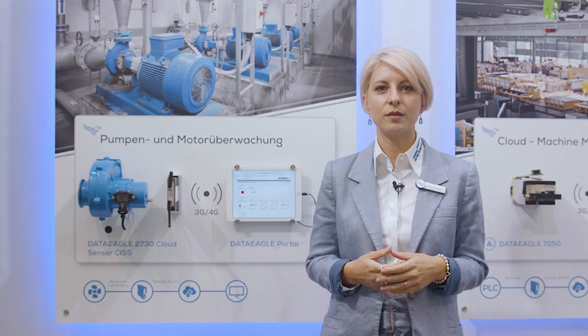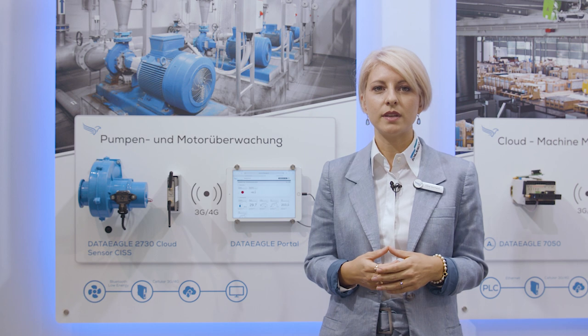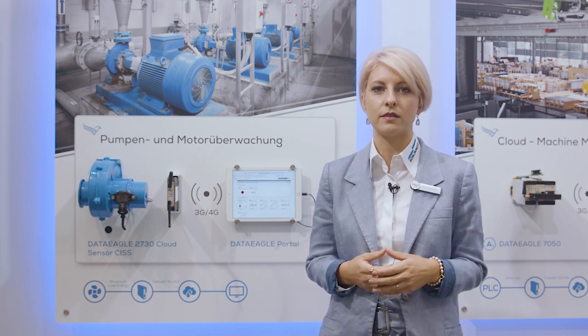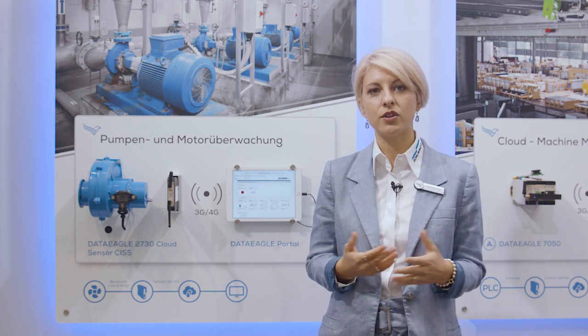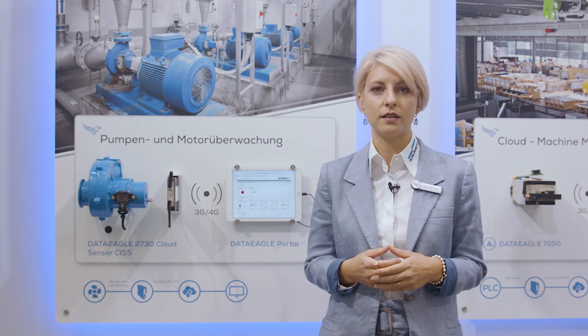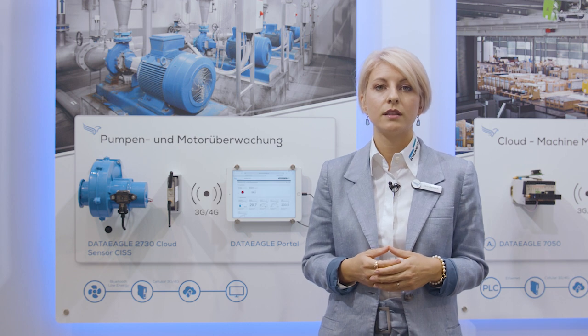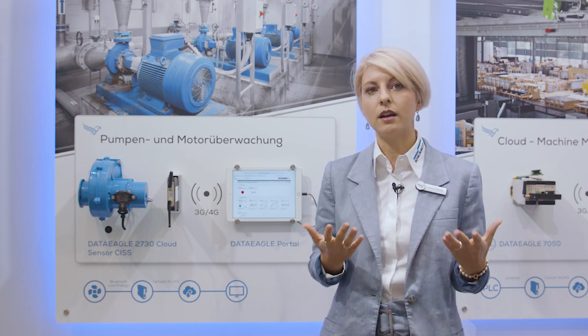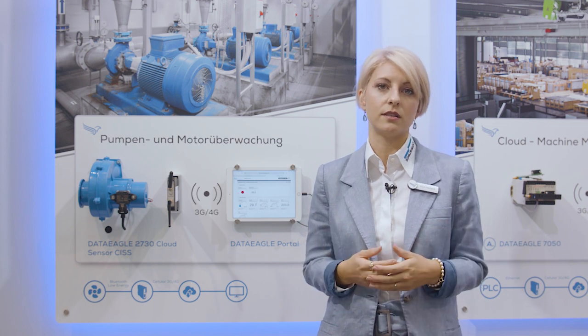The DataEagle Condition Monitoring System can be used as original equipment or as a retrofit solution for existing plants. The following inertial and environmental sensors are used: acceleration, gyroscope, magnetometer, digital light, pressure, microphone, temperature and humidity. The values are transferred periodically into the cloud and optionally alarms can be set for individual sensors.